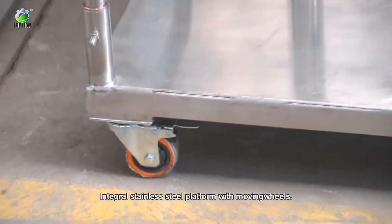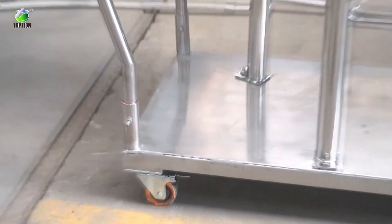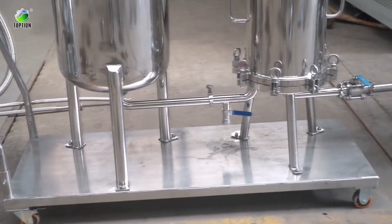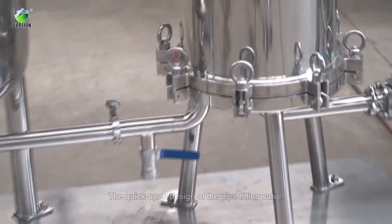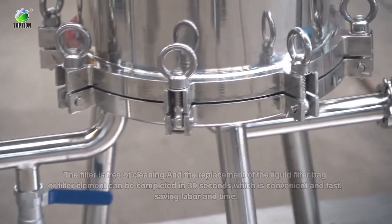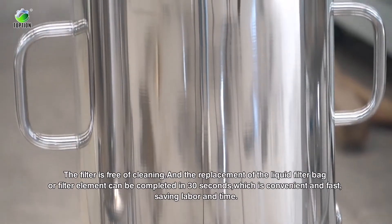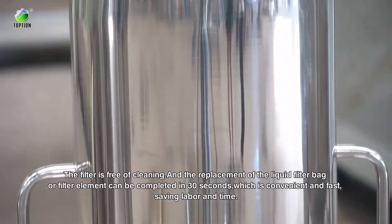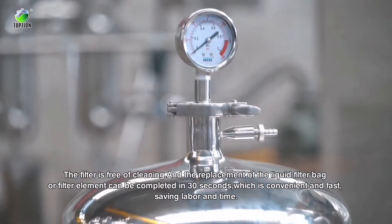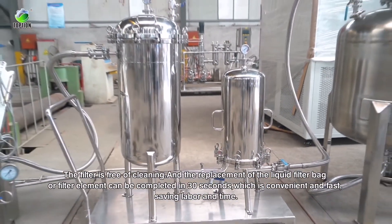The integral stainless steel platform comes with moving wheels. The quick-open design of the pipe sitting valve means the filter is free of cleaning, and the replacement of the liquid filter bag or filter element can be completed in 30 seconds, which is convenient and fast, saving labor and time.